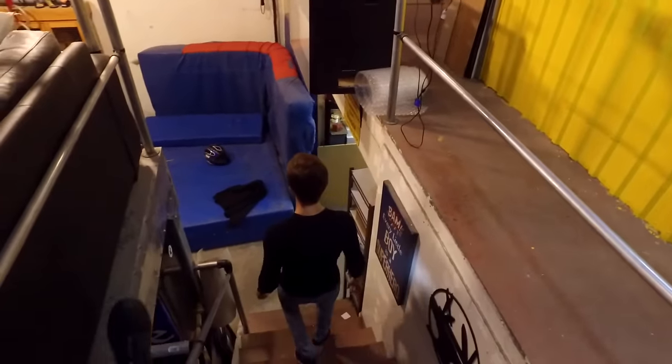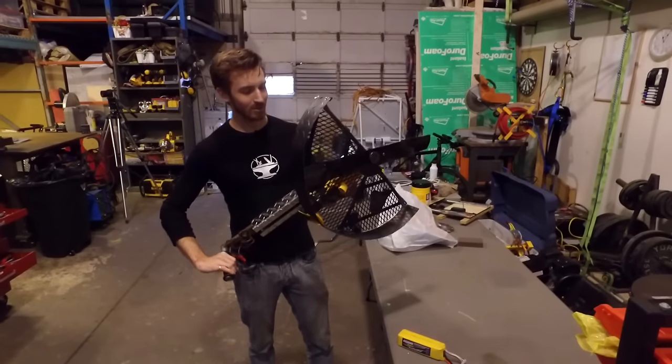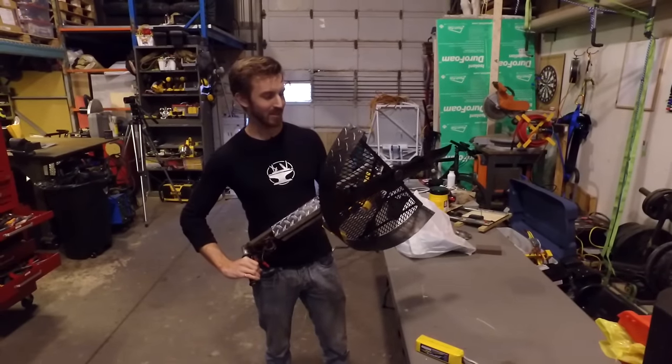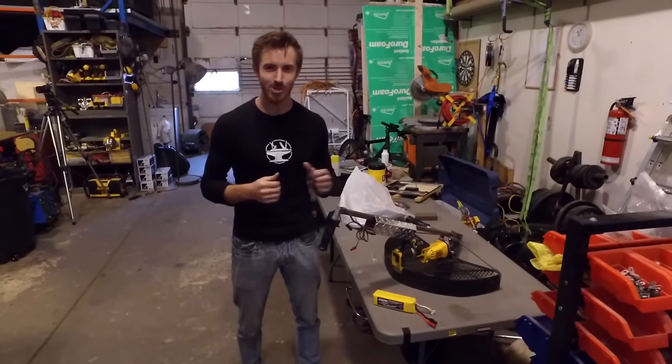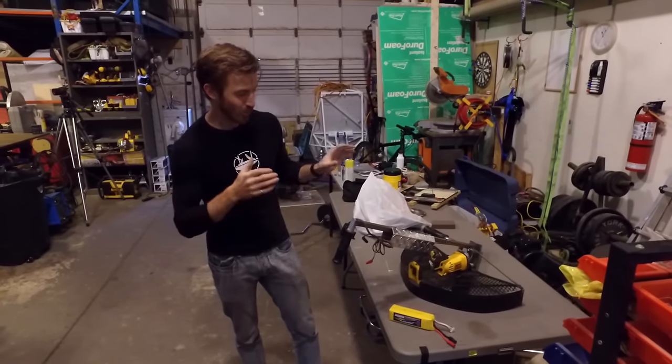Alright, you want to see what we've been working on? Follow me. This is the result of our collaboration with Zednot Alpha. He calls it the Brain Blender, and there will be videos coming out soon on both our channel and Zednot Alpha's channel showing it in action.